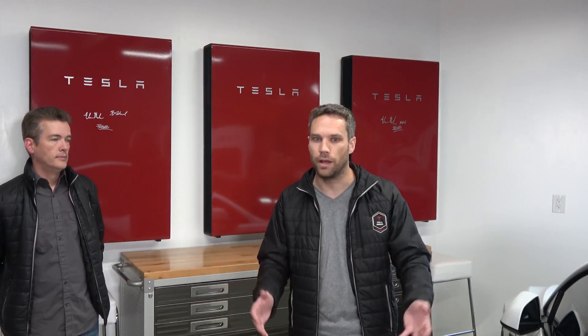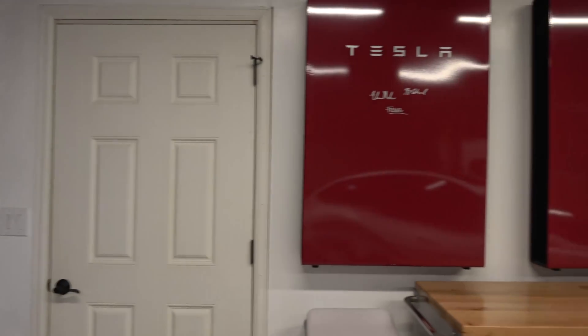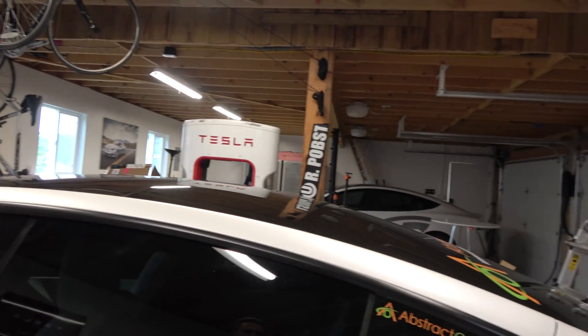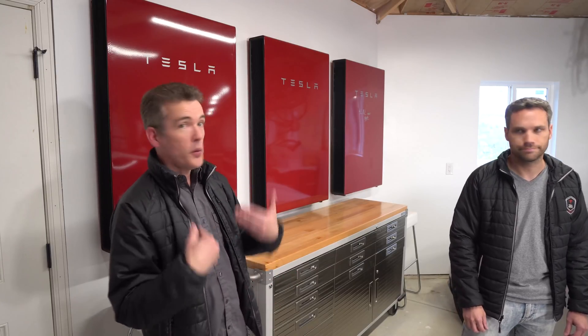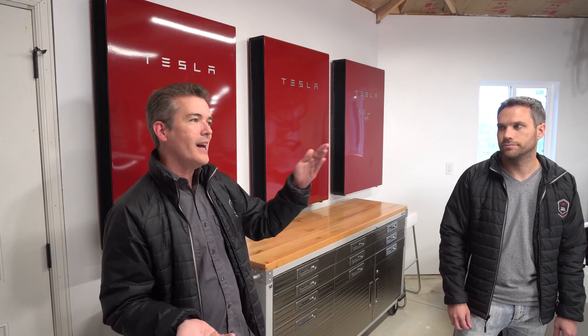We still have at least one complaint about the power walls: there's no integration between the cars charging and the power walls powering the house. You can set up your power walls so your wall connectors are not backed up by them, but then you're left with lower-amperage outlets and it would take forever to charge. We chose to back up the entire house — the garage, appliances, everything — so everything works as normal if the power is out. The bad news is since there's no communication between the cars and the power walls, if the power goes off in the middle of the night and we don't know about it, everything continues running perfectly normal.